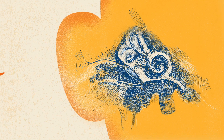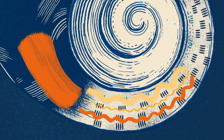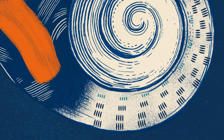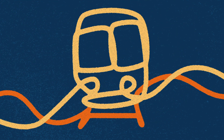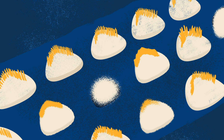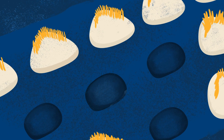Consider hearing loss. Throughout evolution, nature assumed that the 15,000 auditory hair cells we're born with are all we'll ever need to hear. But evolution didn't anticipate airplanes, subways, sirens, and headphones. As the sensory hair cells of the inner ear die away from noise or disease, we lose our ability to hear.